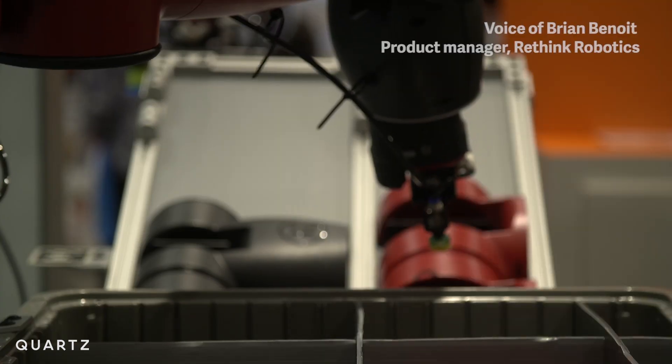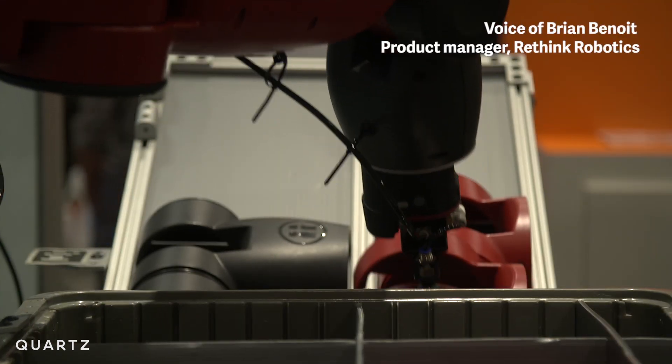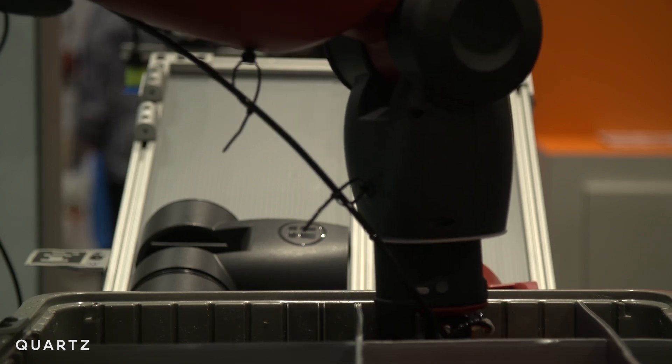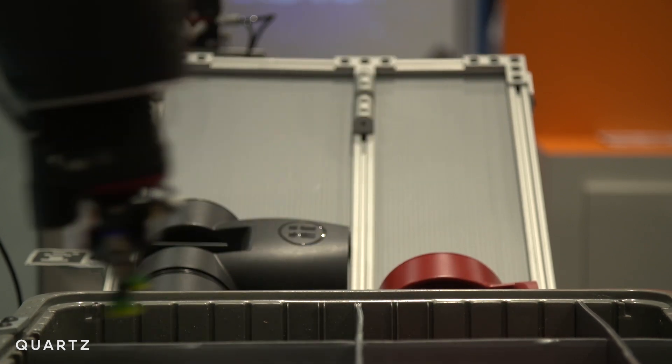We want people to approach the robot and feel very comfortable around it. So in order to pull the robots out of the cage, we thought it was really important to give it some features that would make it more comfortable around humans.